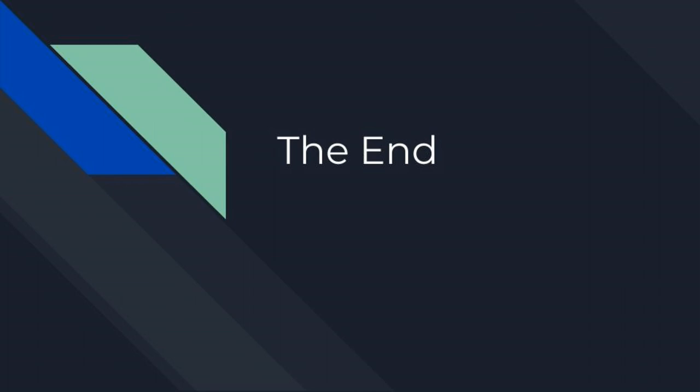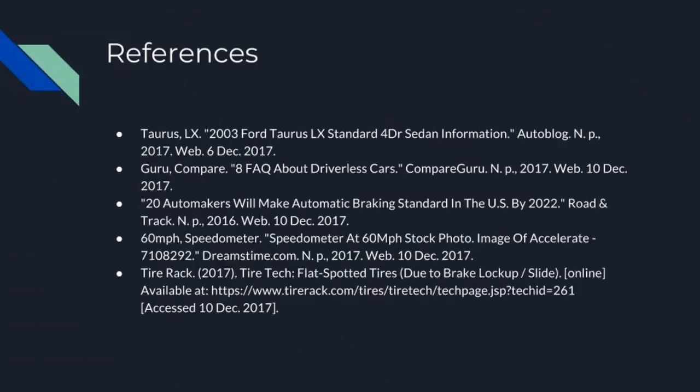That's it for our presentation. You can find our references below. Thank you for your time and attention.